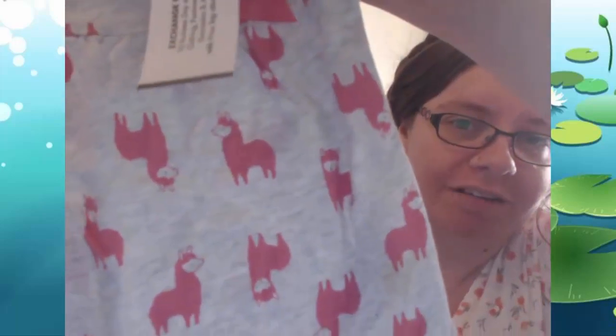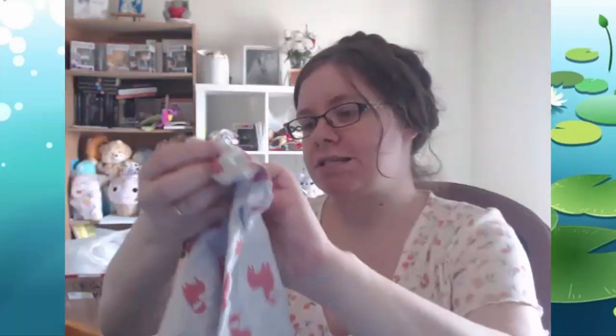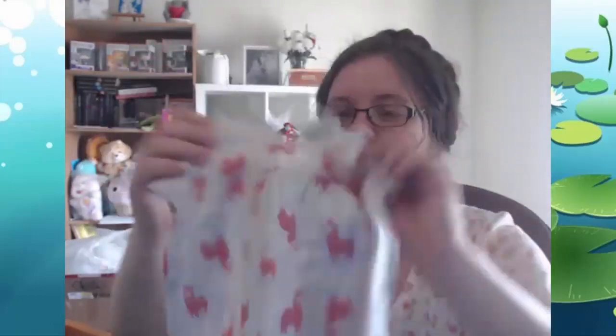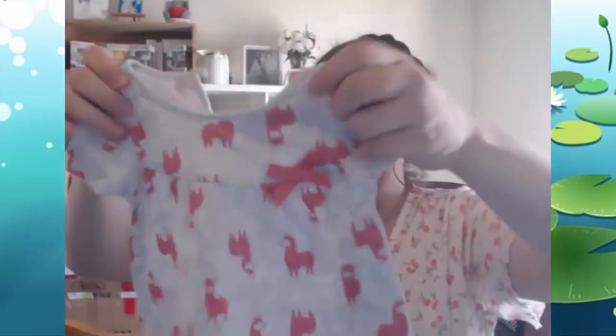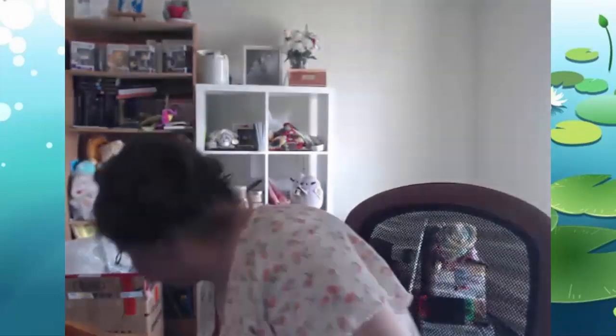We've got another cute t-shirt here — this one's got adorable little pink llamas on it. Technically it could be like a little baby dress, but I think it's going to end up being a shirt. This is for six to nine months. It does have a cute bow on it and a flared bottom, but we mostly got it because of the llamas, because llamas are adorable.